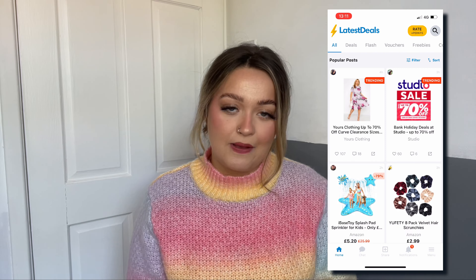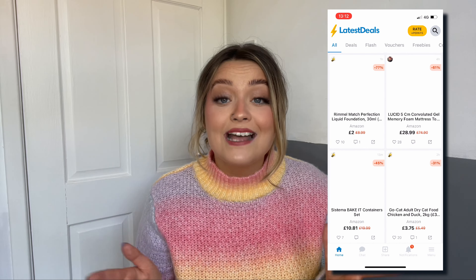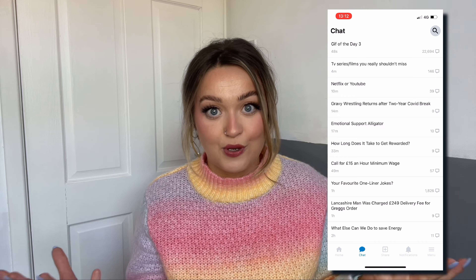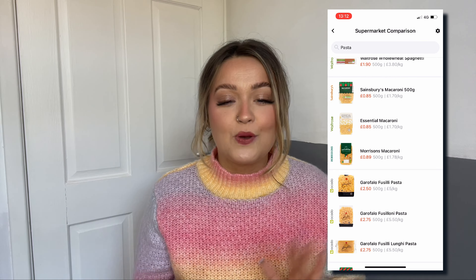And in the top spot, of course, it's the Latest Deals app. What's great about this app is it has everything in one place. You can find the best deals, vouchers, freebies, and more. And everything is shared by real people trying to help others save money. The app has special tools like the Domino's Discount Code Finder, a supermarket price comparison feature, and lots more. So definitely worth checking it out.